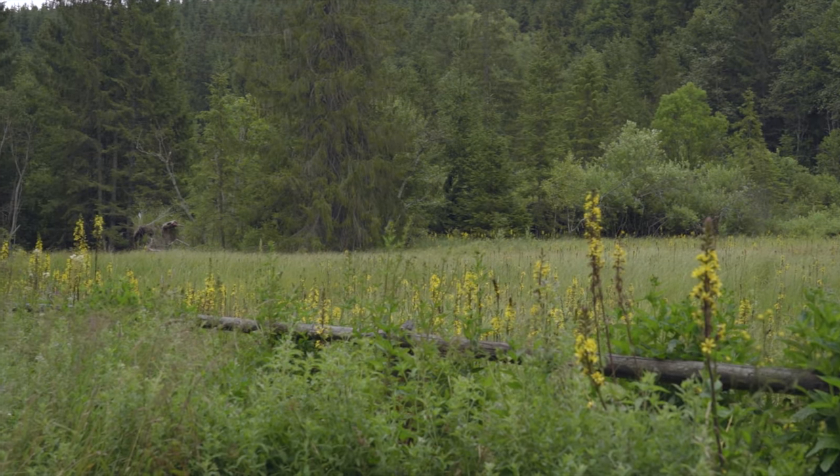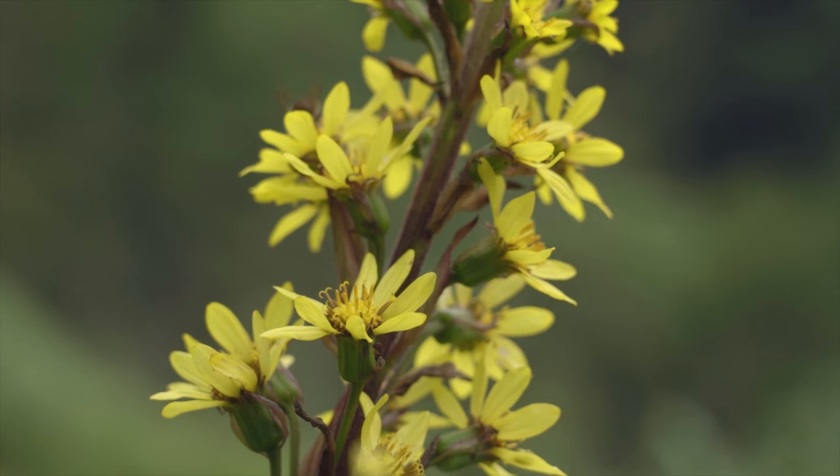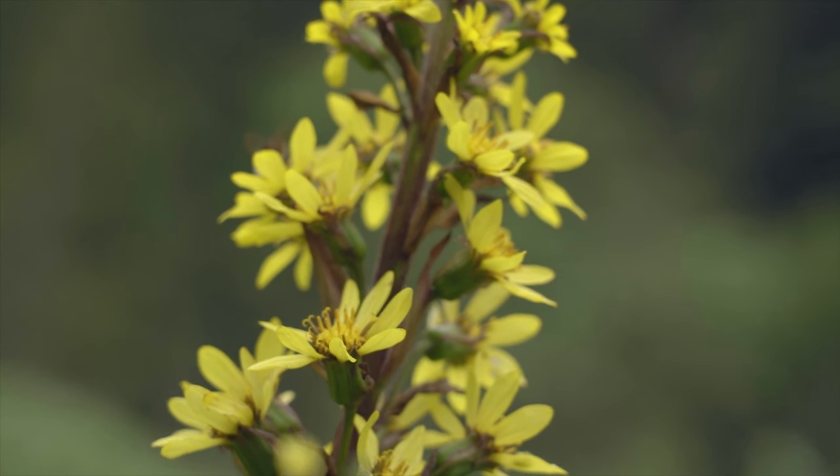The marsh hosts plants such as Ligularia sibirica, which is endangered in Europe.